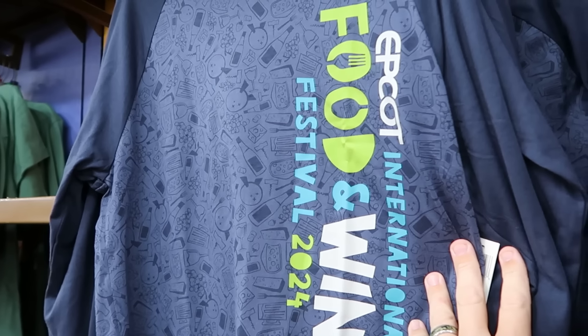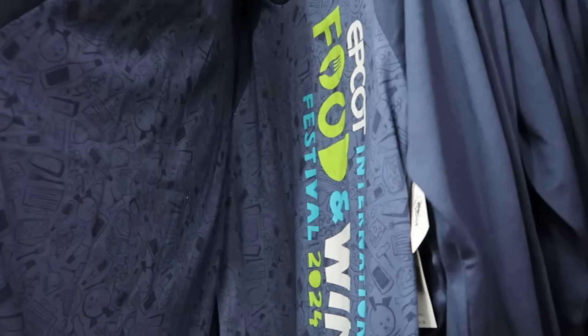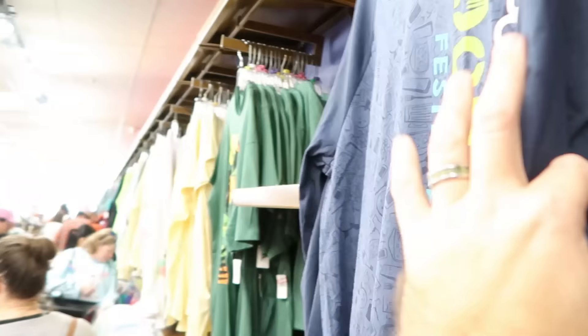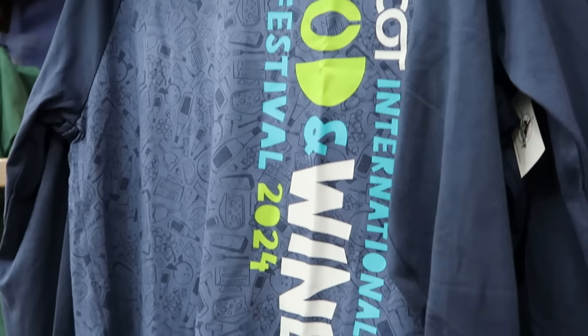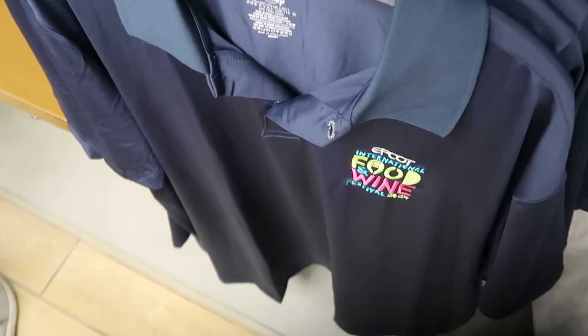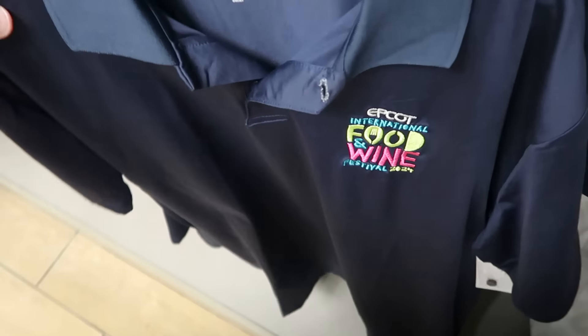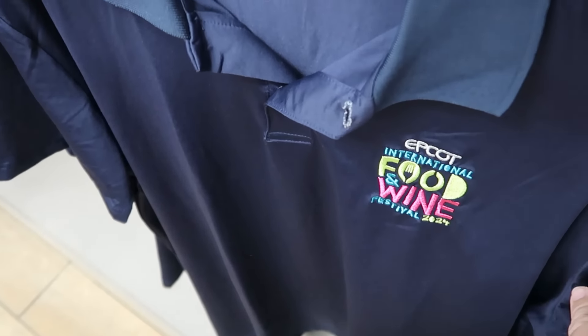Right next to that is a long-sleeve graphic shirt — Epcot International Food and Wine on the front, originally $45, with the same design on the backside. They literally just put it out, so no outlet price visible yet. Underneath is more of your Under Armour no-sweat material, really fancy adult shirts embroidered with Food and Wine on the front — originally $50, now only $20.